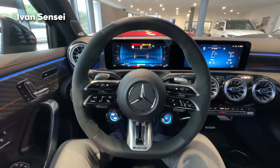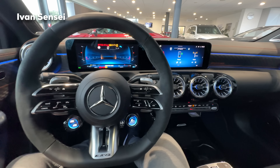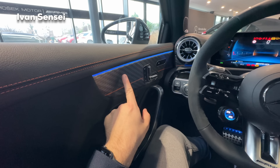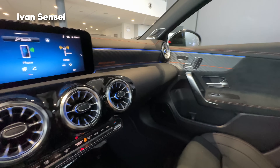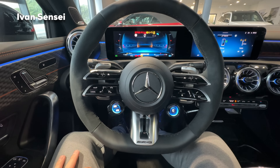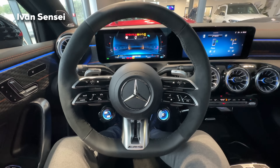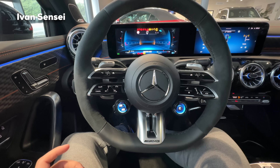Welcome to the interior of the new A45S facelift with the Street Style Edition. What's special for this edition is the stitching in orange color, and this decor with orange stripe and AMG logos pattern. We also have the AMG logo in orange in the decor, and these AMG Performance seats which have an A45S logo in orange. The biggest change for the facelift is the steering wheel and the new MBUX system — the NTG7, the latest generation — which trickles down from the S-Class to this entry-level compact car.